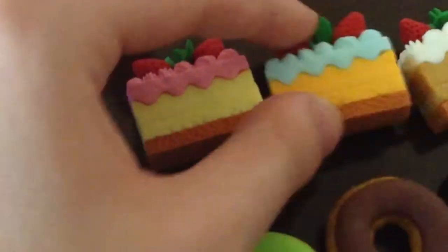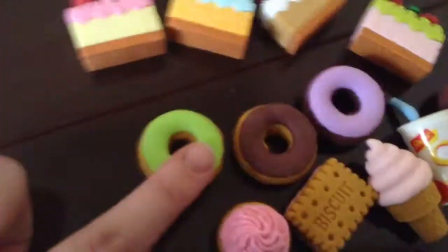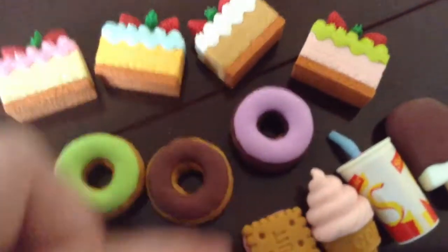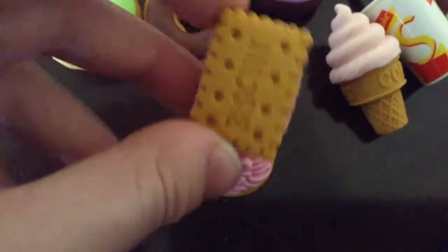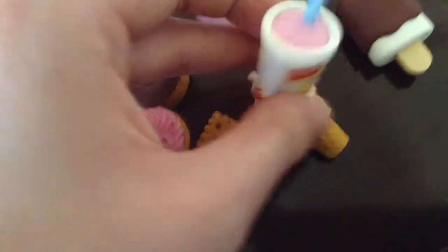Here's a quick preview of all the erasers. We have some cakes: a pink cake, a blue and orange cake, a regular cake, and a green and pink cake. Then I have some doughnuts — a green frosting doughnut, a chocolate frosting, and a purple frosting. Then I have one little pink cupcake, it's really cute, and then a biscuit, a pink ice cream, and a pink milkshake.